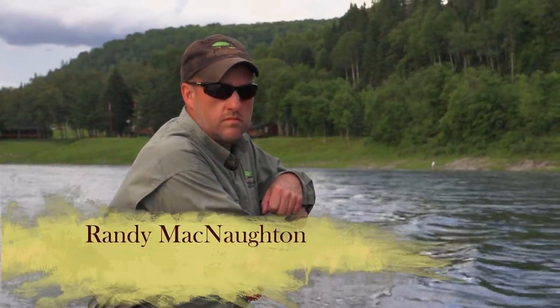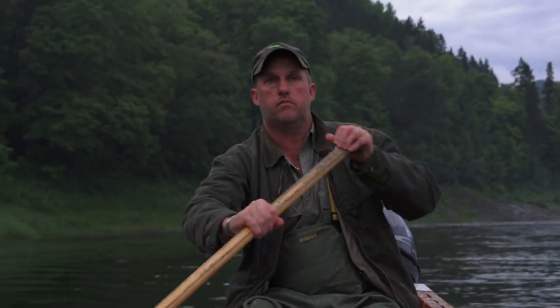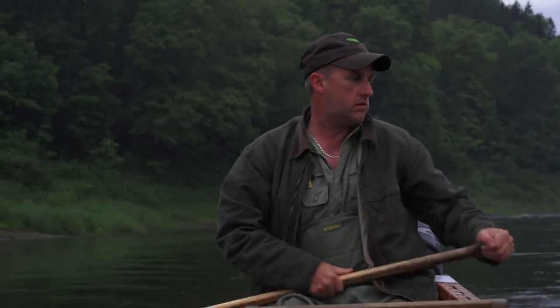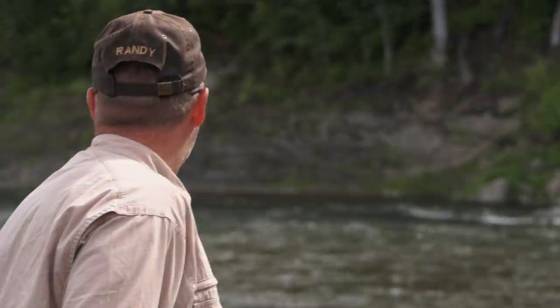Our guide for today is Randy McNaughton. Randy takes great pride in his trade as a professional guide and boatman. No one is better at handling a canoe than Randy. With many years of experience on the Restigouche, I'm confident that this will be an excellent trip.